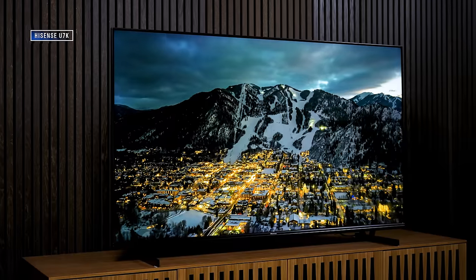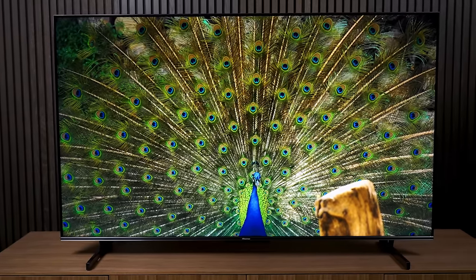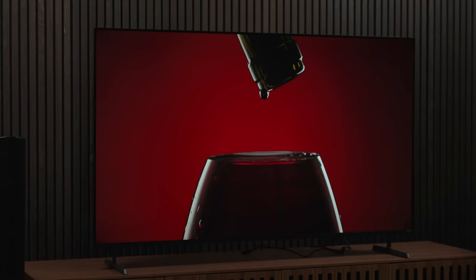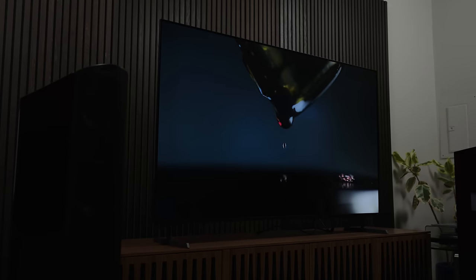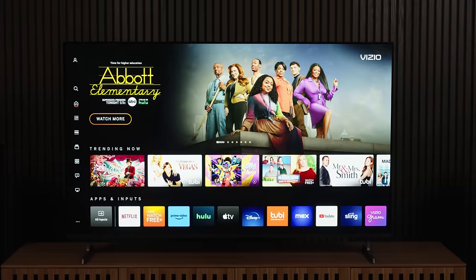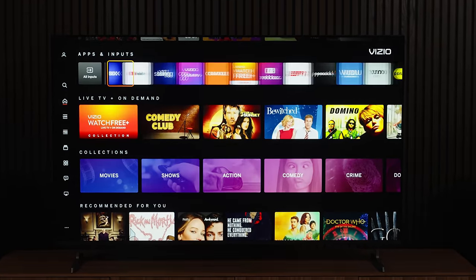All of this to say, I just can't recommend this TV when the Hisense U7K exists. I'm not saying don't buy it — I'm just saying there is a better option at the same price. I want you to know what you'll be getting, because I can guarantee that what you see on this TV at the store is not what you can expect at home, unless you just watch really bright stuff all the time. The TV's got a nice price on it, and Vizio's new home screen is great — that's the best thing Vizio has done for its TV business in about seven years. But this is not the big comeback I was hoping for.